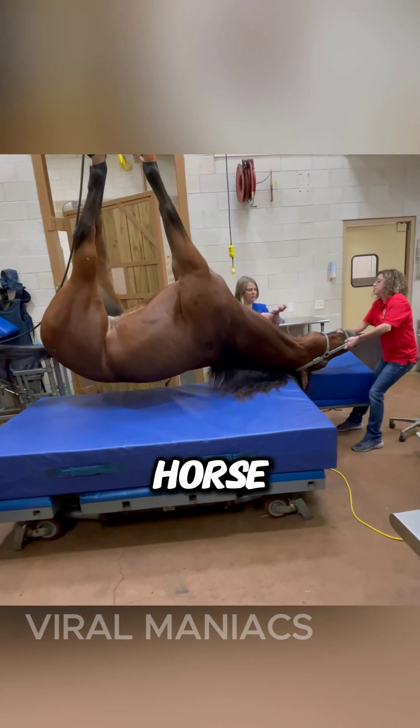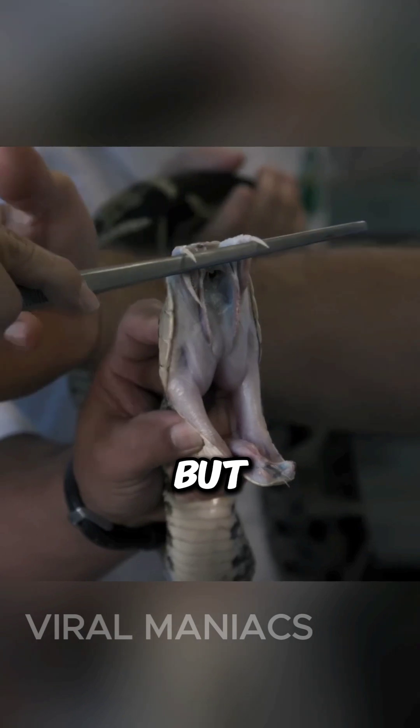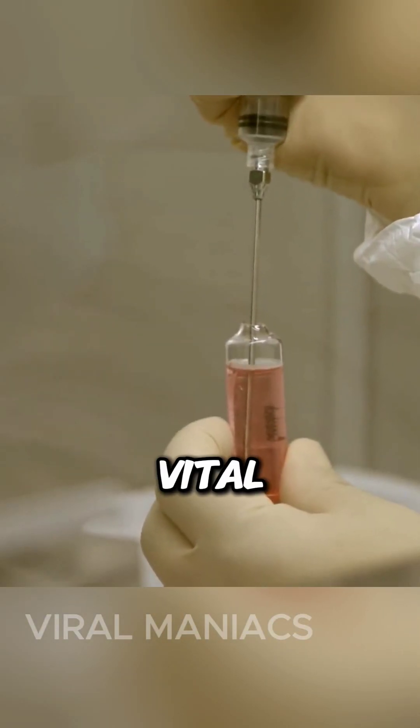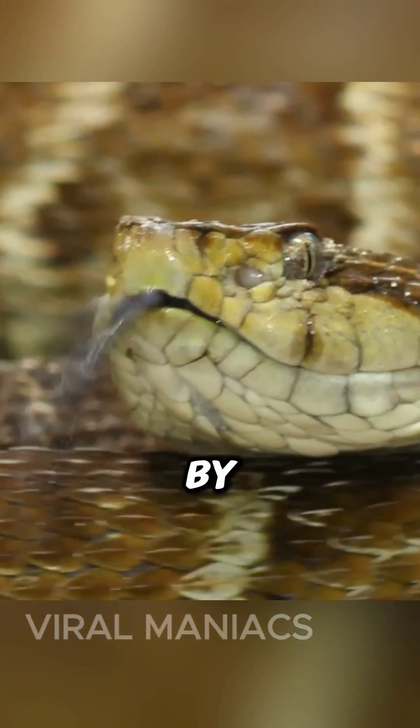You may find this hard to believe, but horse blood is an essential ingredient for creating anti-venom. But how is it actually made, and what's the deal with horses in all of this? Anti-venom plays a vital role in saving lives, neutralizing the venomous threat posed by snake bites.